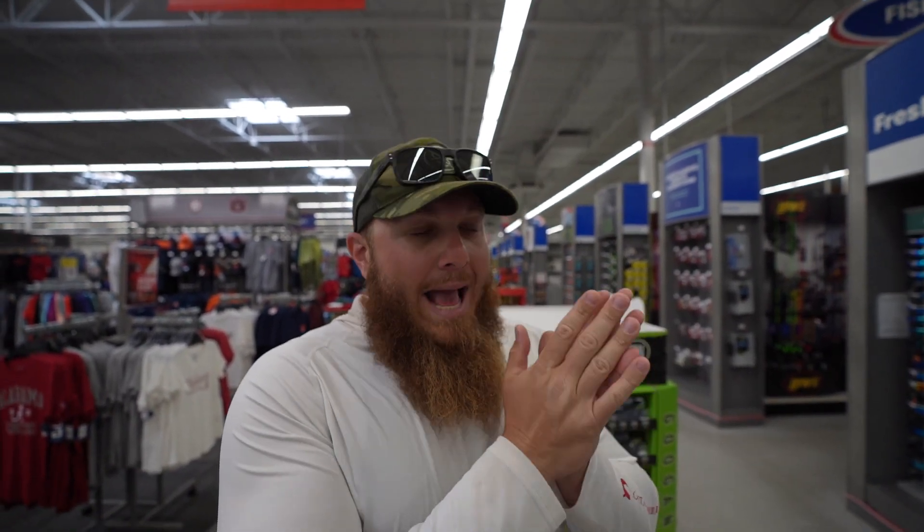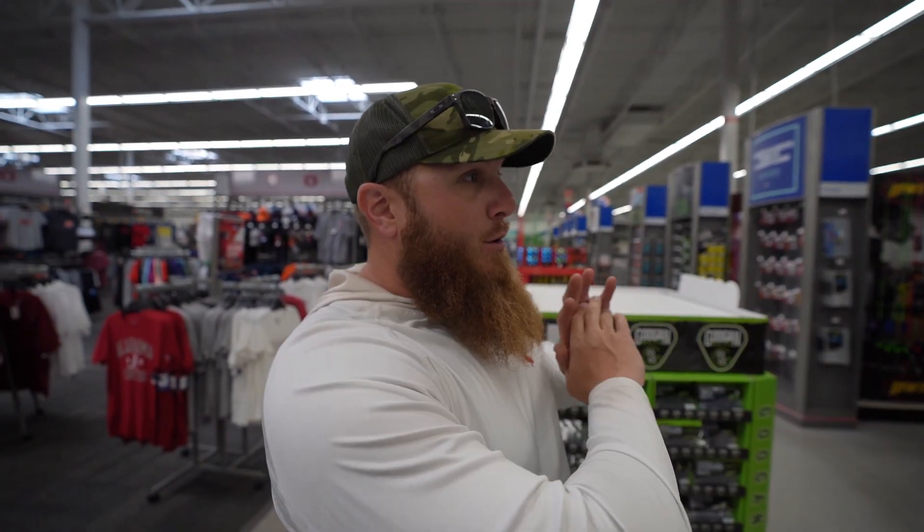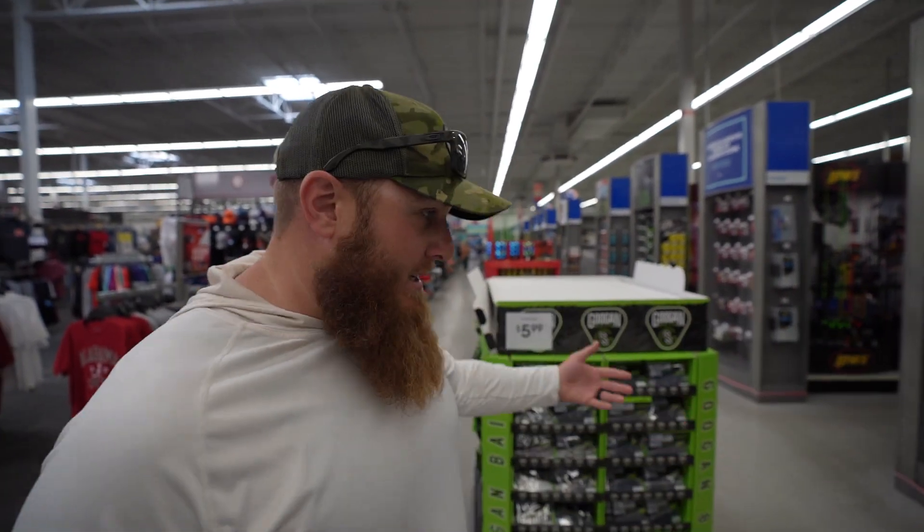If you're new to the channel or don't know how these holiday fishing challenges work, let me explain. We pick a color — or multiple colors if it applies to the holiday — and theme the entire day's worth of fishing gear around that one color. On St. Patrick's Day you've got green, and that's it. Black or white may come in as an accent color, but the main color is green.